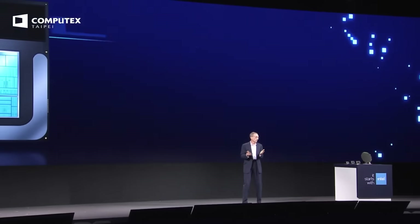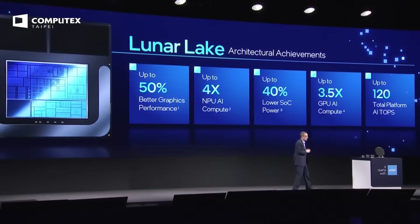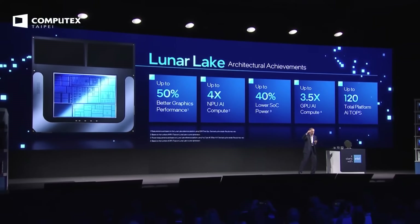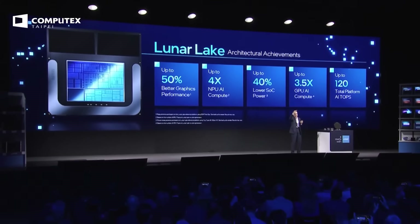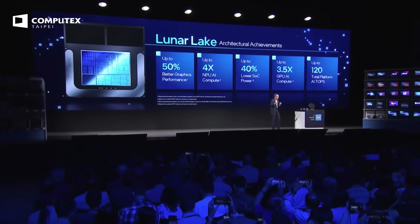It starts with a great CPU. This is our next-generation Lion Cove processor that has significant IPC improvements, delivering performance while also delivering dramatic power efficiency gains. It's delivering Core Ultra performance at nearly half the power that we had in Meteor Lake, which was already a great chip.